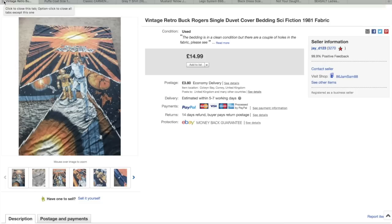Jamie picked this up — a vintage Buck Rogers single duvet bed sheet. Unfortunately this had holes in it, otherwise we would have priced it much higher. Still happy to get £15 plus postage on that one. I think that took around two to three months. Just such a shame it had holes in it, but still great to get.